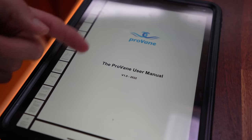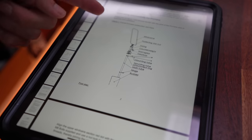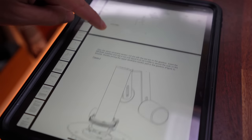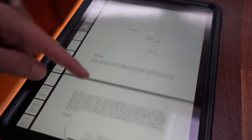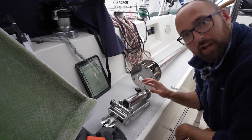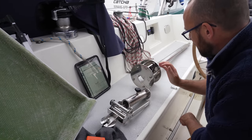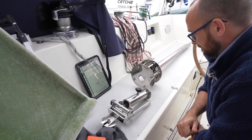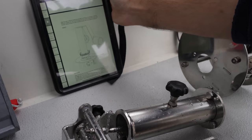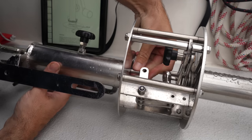The user manual for the ProVane, which also contains the installation instructions, is surprisingly high quality considering the size of the company. The instructions start with a diagram where all items are labeled, followed by a bunch of well-illustrated steps — short, concise, just a wonderful manual. There is a little bit of assembly required before we can bolt the wind vane onto the transom. We need to attach the upper part to the gearbox. I think ProVane may have updated the design since they made the manual — in the manual there's a gear which is not present on the actual wind vane; instead there is this knob. That might actually make installation a little easier. I just have to bolt this together.